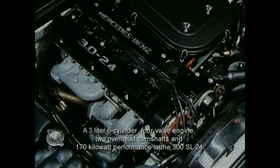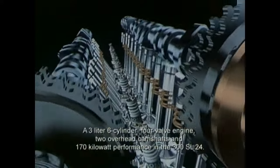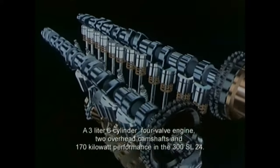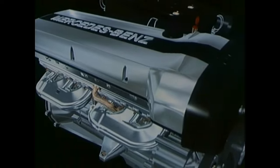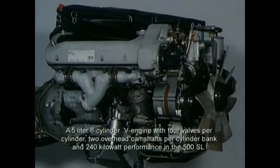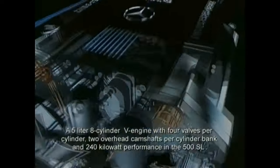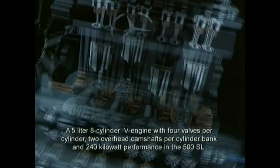A 3-liter 6-cylinder inline engine with 4-valve technology and 2 overhead camshafts producing 170 kW powers the 300SL24. A 5-liter 8-cylinder V-engine with 4-valve technology, 2 overhead camshafts, and 240 kW output is found in the 500SL.